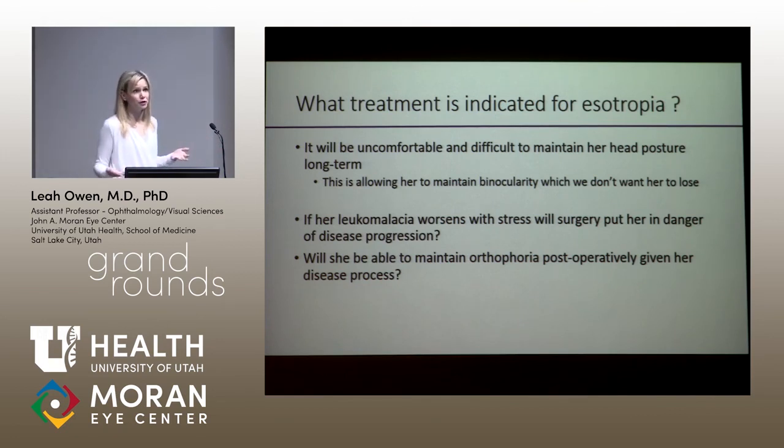Would she respond normally to traditional strabismus dosing and techniques, given that her neurologic system is not normal? In accommodative esotropes or partially accommodative esotropes, we feel the innervation and muscles are fairly normal, giving us a framework to predict surgical response. But when muscles and innervation are abnormal, response is less reliable. Would surgery allow her to maintain a straight eye position, and would it be worth it? We're working through this with neurology and the family, but any thoughts would be appreciated.